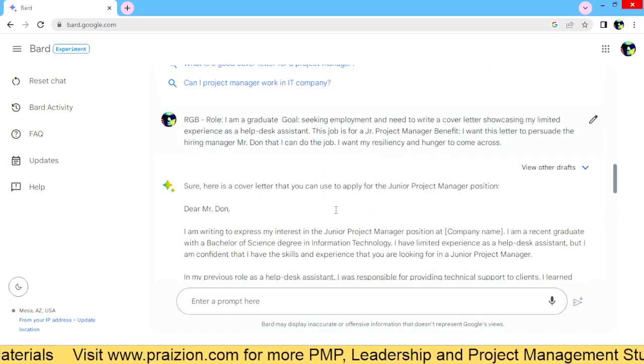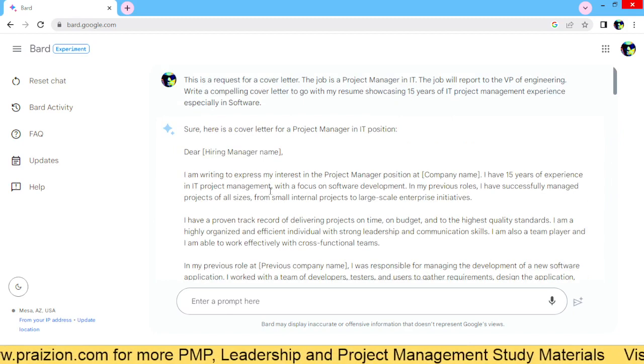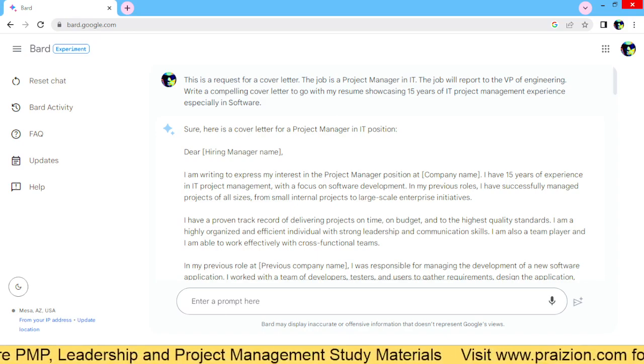All right, my friends. Well, that's all for today. Writing a cover letter with AI, regardless of position — go ahead, knock it out of the park. Bye for now.